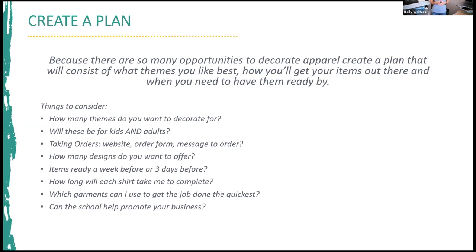How many designs do you want to offer — three options or one standard design? Have items ready a week or three days before. Consider how long each shirt takes to complete and which garments get the job done quickest. Right now we're all experiencing delays and out-of-stock issues with garments, so prepare as early as possible. If your school colors are royal and that royal shirt is in stock now, grab it. Also consider whether the school can help promote your business by giving parents information on where to get these items.